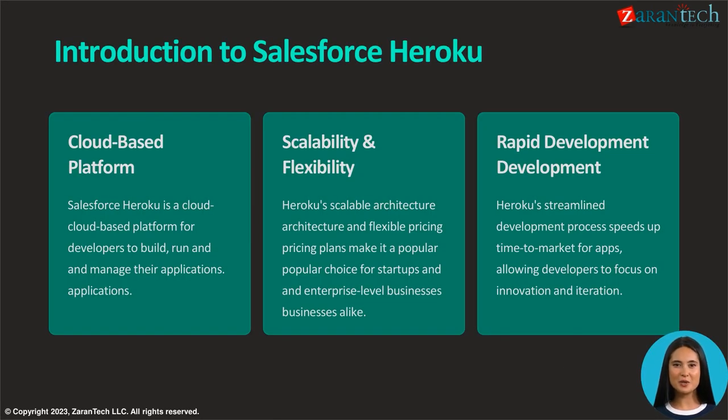Salesforce Heroku is a cloud-based platform that supports developers in building, running, and managing applications. Its scalable architecture and versatile pricing cater to both startups and enterprise-level businesses. Heroku's streamlined development process accelerates time to market for applications, enabling developers to prioritize innovation and iteration.